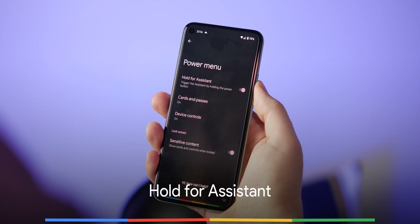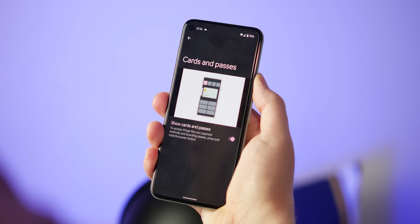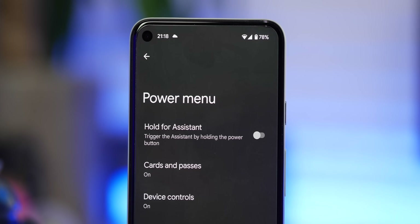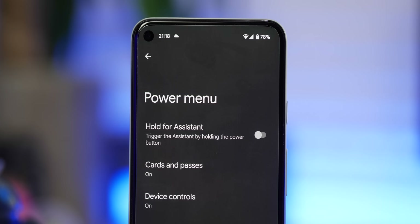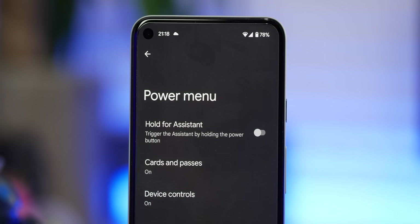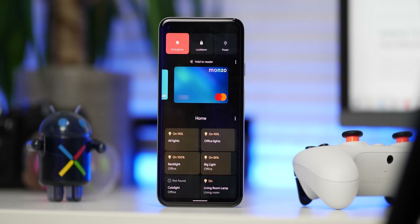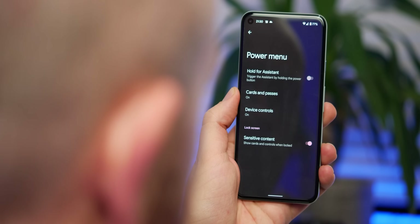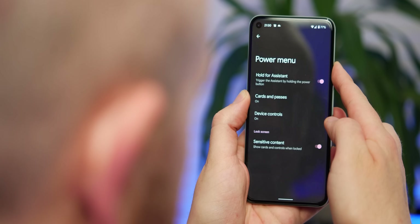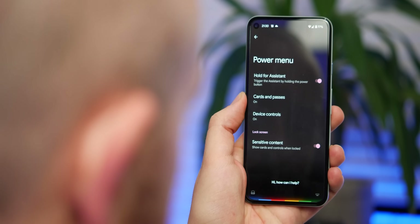Google Assistant is gaining yet another activation method in Android 12 with 'Hold for Assistant,' letting you press and hold the power button to bring up the AI helper. This means there are now three activation methods as of Android 12 Beta 1: voice, a corner swipe, and holding the power button. One downside is that with this enabled it replaces the power menu shortcuts, cards, and passes options — at least for now.